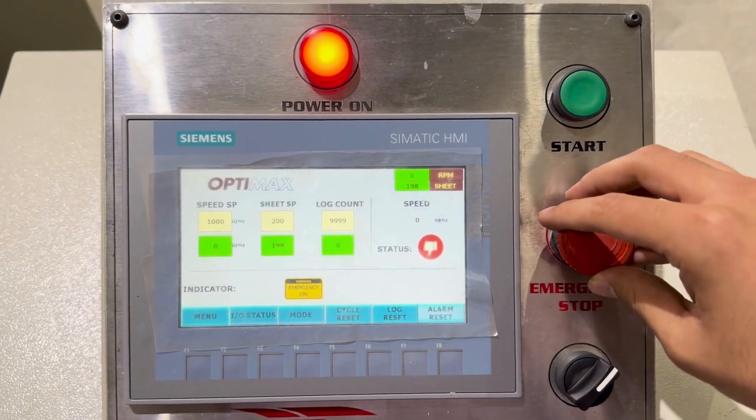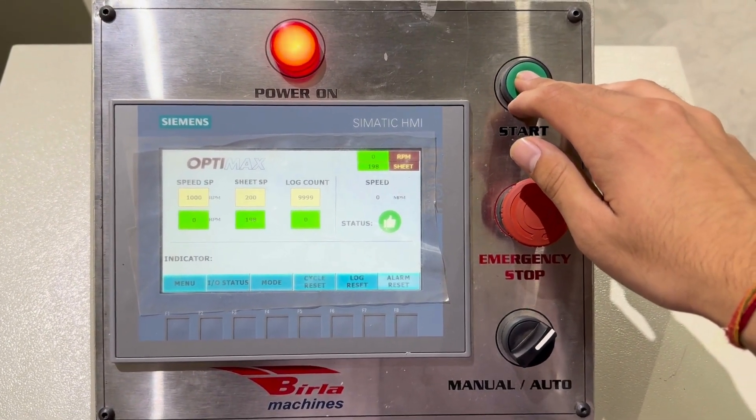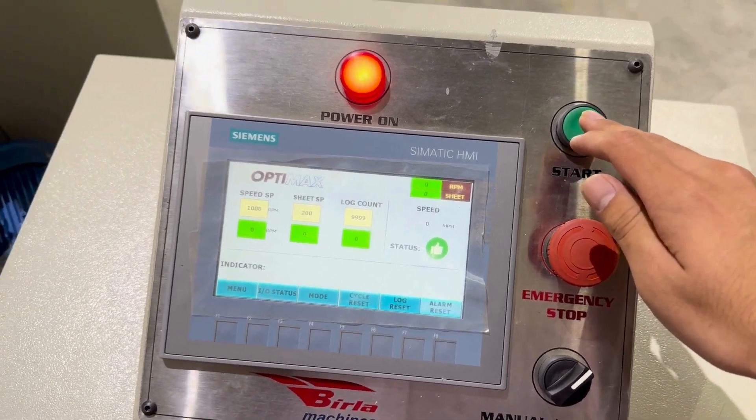We've built this machine using top-quality Festo Pneumatic Systems and Siemens Automation Technology, ensuring smooth performance, durability, and precision.